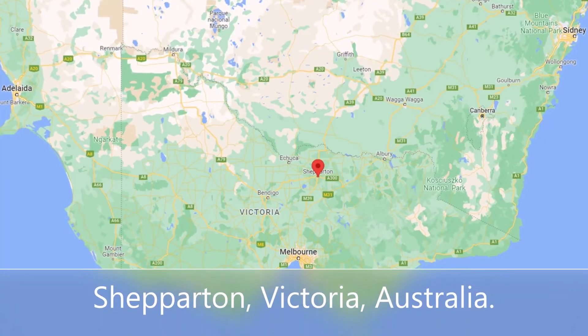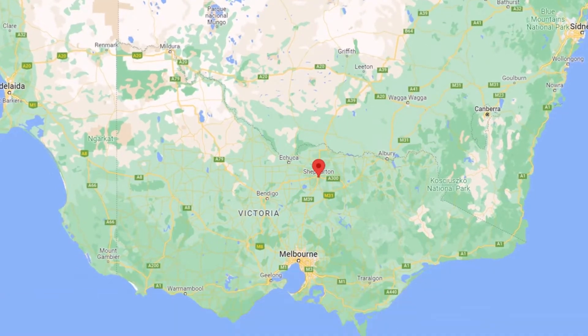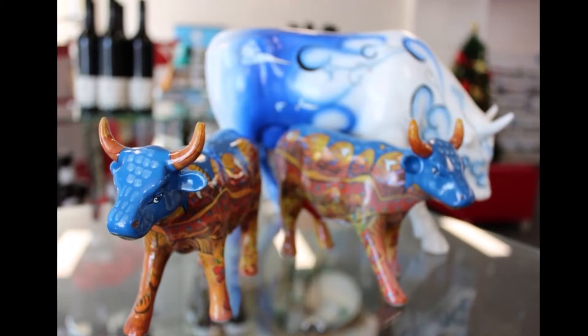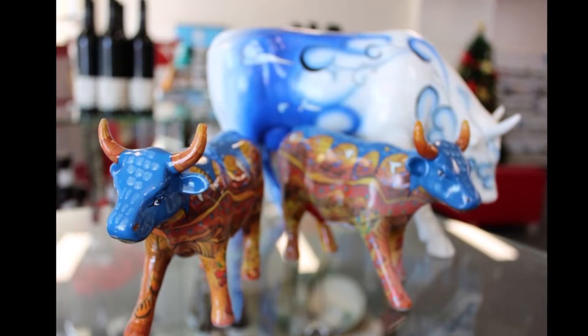Shepparton is a city located on the Goulburn River floodplain in Northern Victoria, Australia. It has a cold semi-arid climate with hot summers and cold winters. The hottest summer month is January, when the average maximum temperature is 89.8 degrees Fahrenheit.